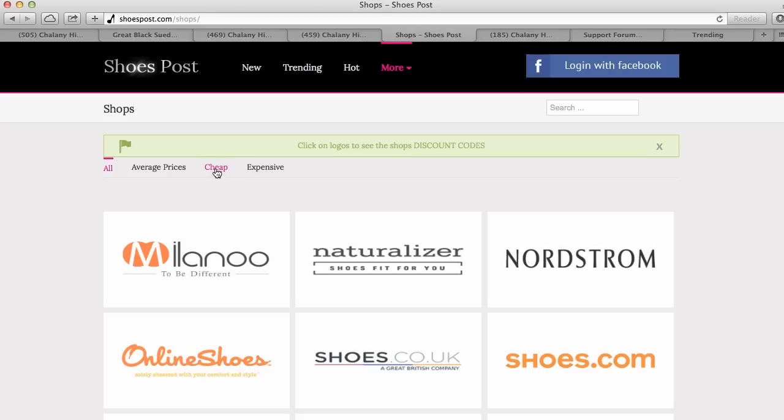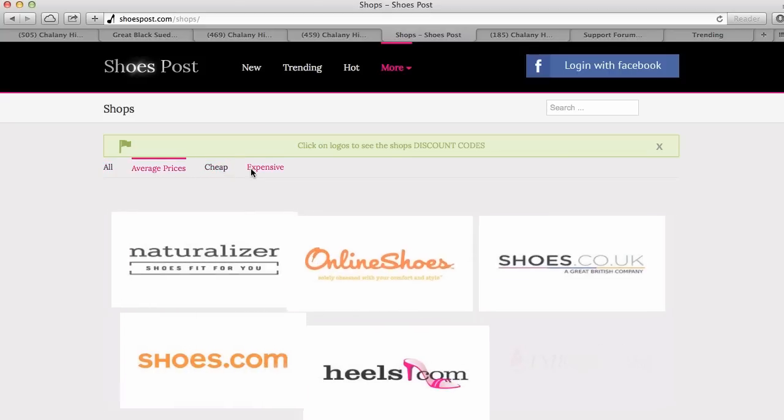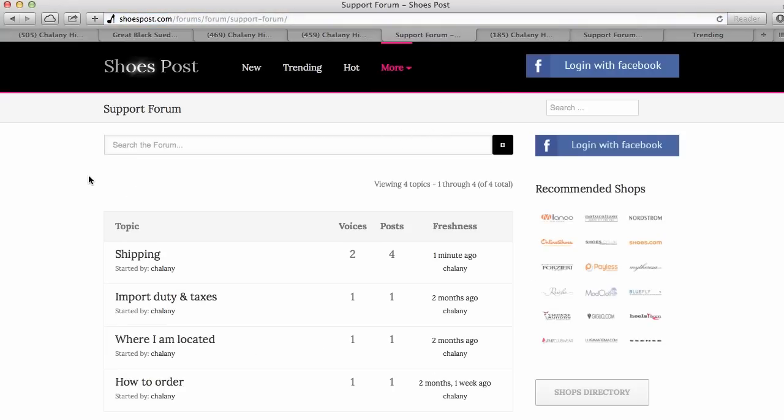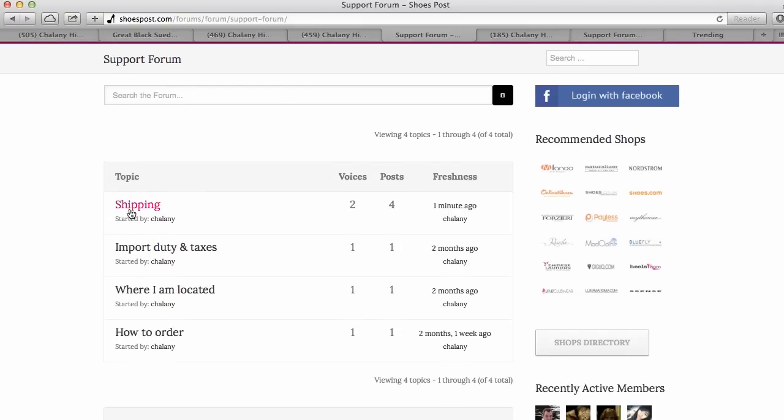You can even filter shops by cheaper, average, or more expensive prices. If you have more specific questions, go to the support forum where I have already answered some general questions — for example about shipping, if you are afraid of importing duties and taxes, and how to avoid these taxes.